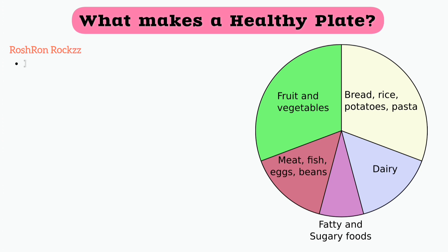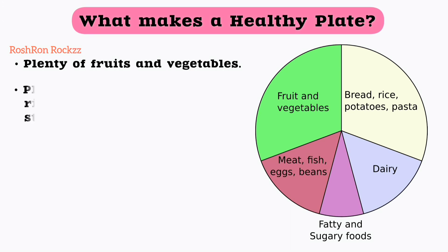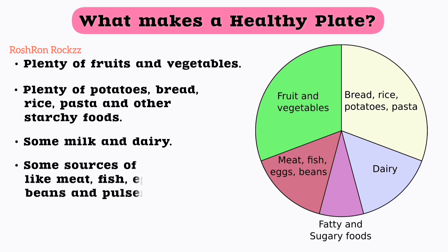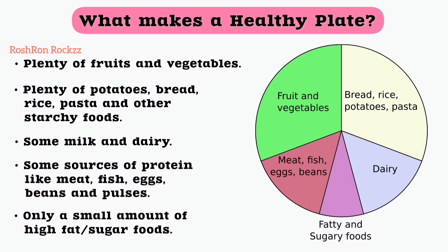What makes a healthy plate? Plenty of fruits and vegetables, plenty of carbohydrates, some milk and dairy, some protein, and only a small amount of fat and sugar.